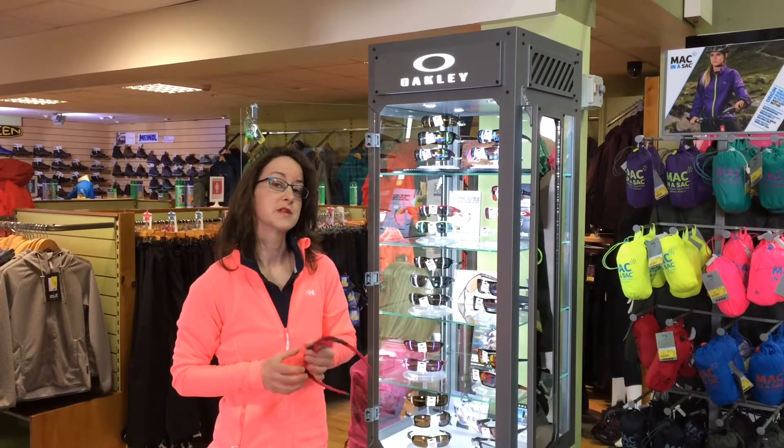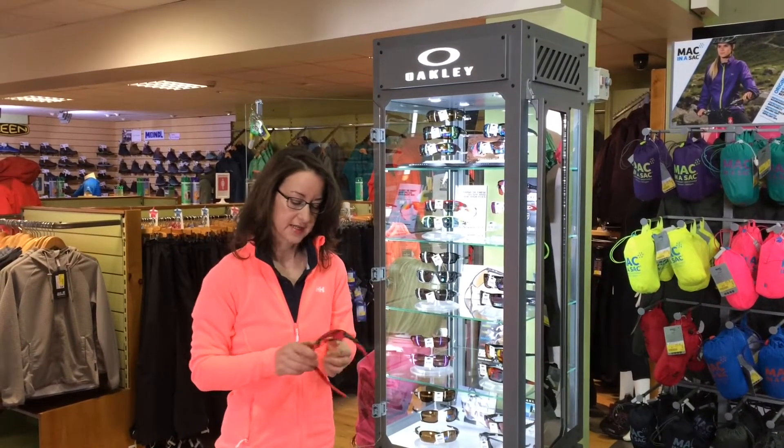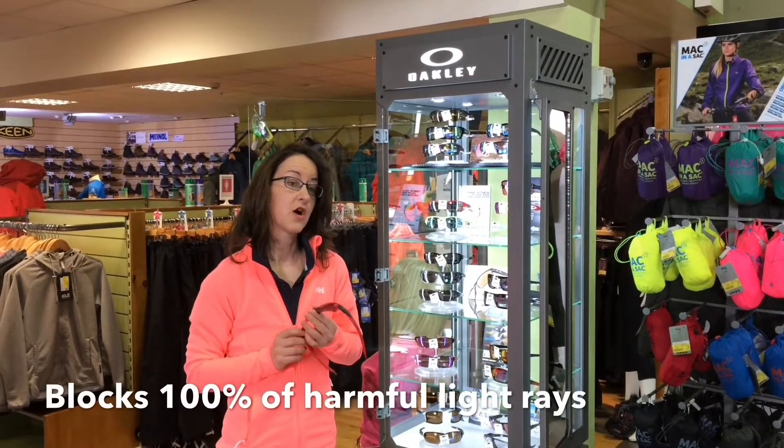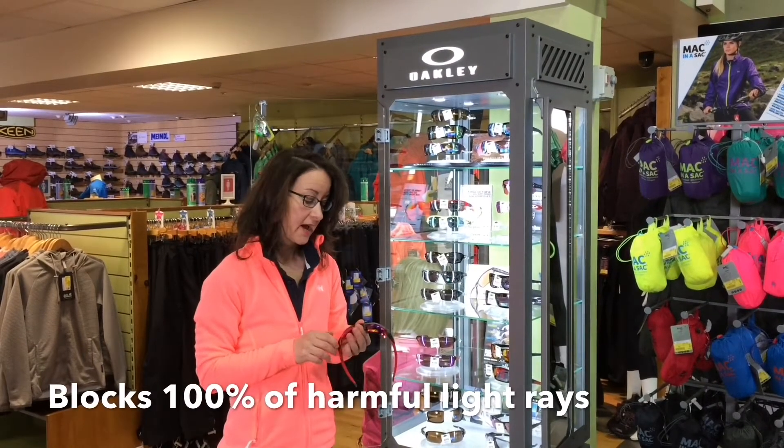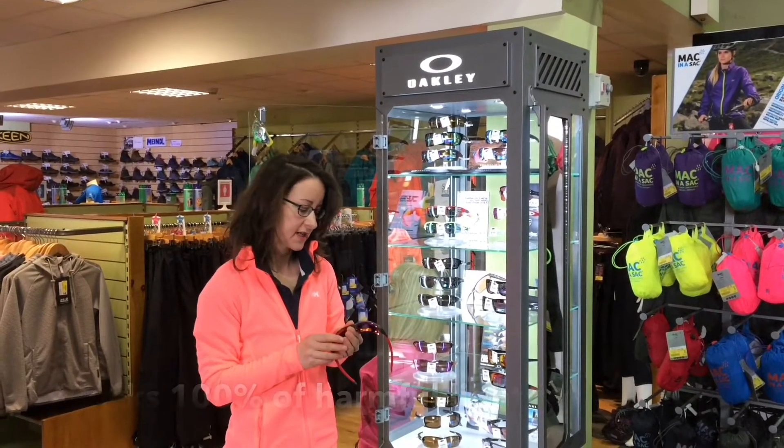First thing is, Oakley is famous for their clarity in their lenses. So what is this about? Why is this? It's made from a material called plutonite. First thing about plutonite, it blocks 100% of all harmful light rays, which is excellent — you're protected there.